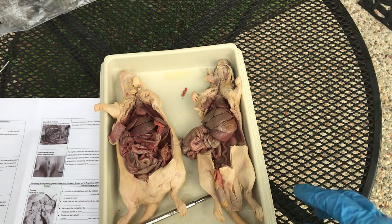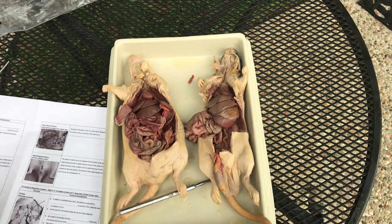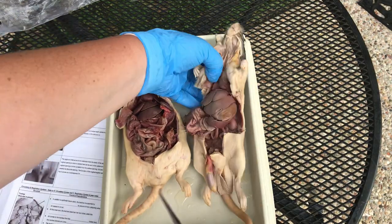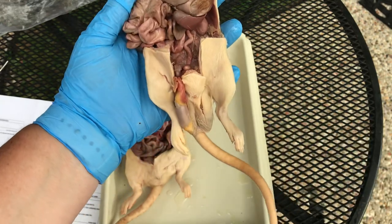Okay, bio kids, ready for the next dissection video? This one is going to be amazing because we're going to do the reproductive system. We're going to talk about the difference between the male and female reproductive system using these really good specimens of the rats. We're going to start with male.